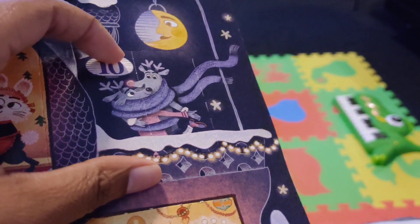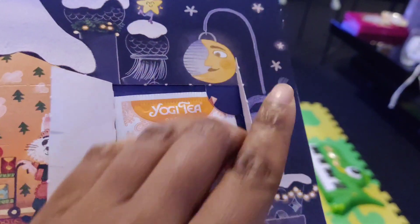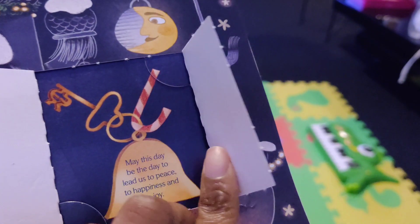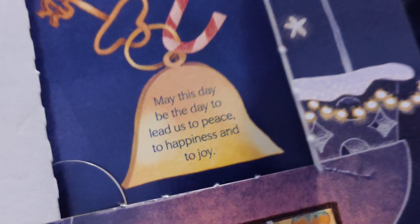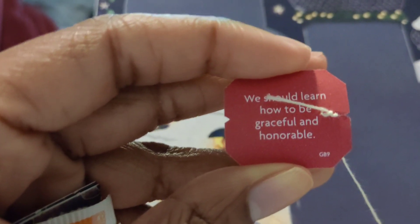Time to open the door for Day 10. Let's see what the tea is — Turmeric Orange. And the message of the day is: may this day be the day to lead us to peace, to happiness and joy. On the tea bag it states we should learn how to be grateful and honourable. Thanks for watching, see you tomorrow.